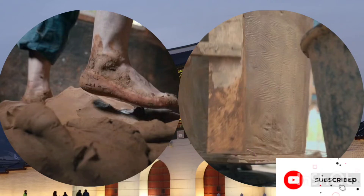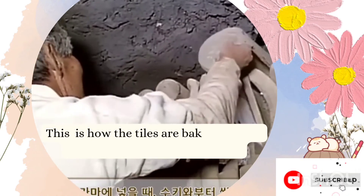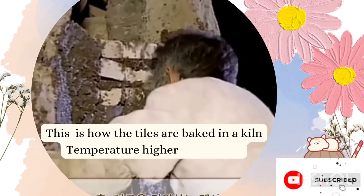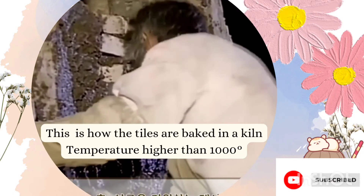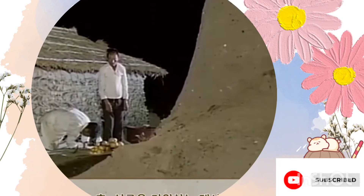It is indeed a work of art. This is a beautiful video found on the internet where the makers of the tiles have finally put the tiles to get baked at a temperature higher than 1000 degrees Celsius, and they are praying to the gods so that their efforts can be successful.